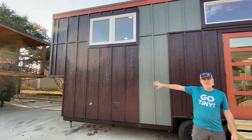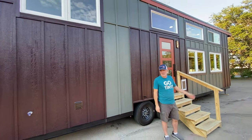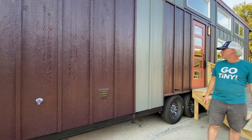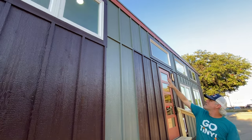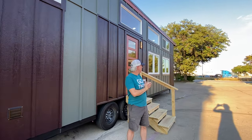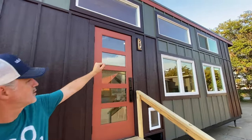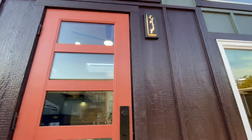With the Deluxe model we've got the additional storage shed on the rear, plus our traditional standard storage shed on the front. This one also has an outdoor water spigot and our standard board and batten siding with a custom paint job. We've also got a modern door plus a really cool porch light. Ready to go inside?